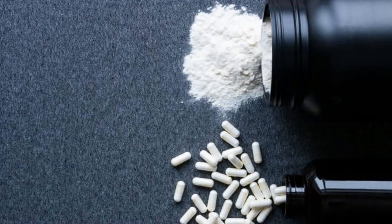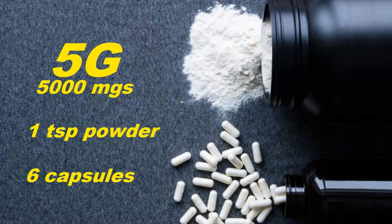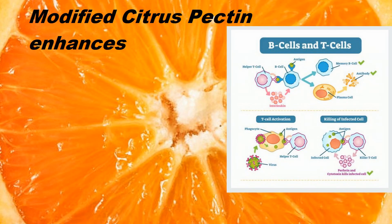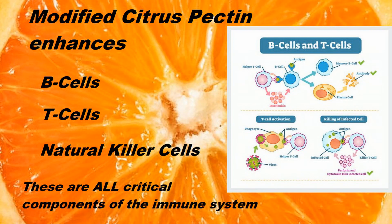A standard dose of the pectin is typically 5 grams or 5,000 milligrams, and this is usually offered as either one teaspoon of powder or about six capsules. Provided you're taking a consistent dose like this, modified citrus pectin can greatly enhance the action of B cells, T cytotoxic cells, and especially natural killer cells — and these are all some of our immune system's primary players.